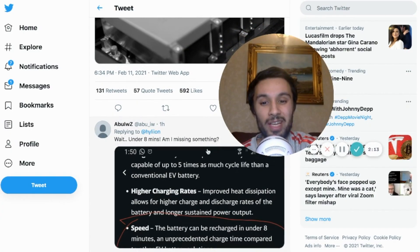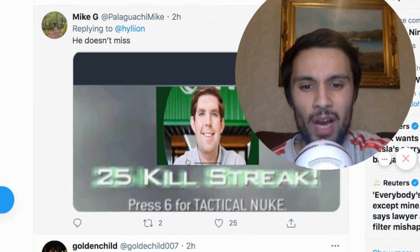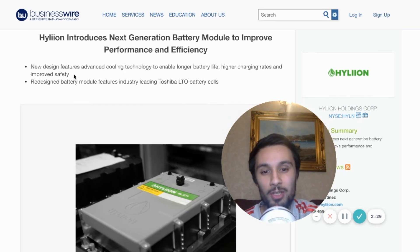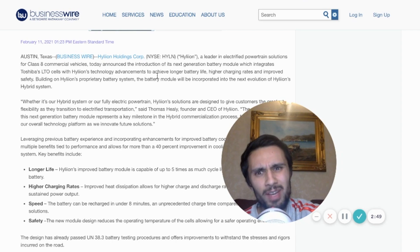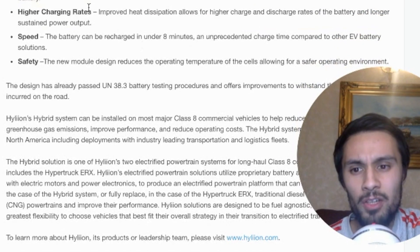When we were going down, people were saying this is unbelievable. Some of the specs — people saying this guy does not miss, 25 kill streak. When you actually open up the Business Wire article, it's got new design features. The advanced cooling system enables longer battery life, higher charging rates, improved safety. It features industry-leading Toshiba LTO battery cells. Helion's improved battery module is capable of five times as much cycle life than a conventional EV battery.